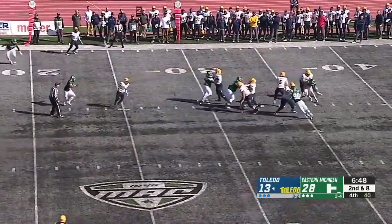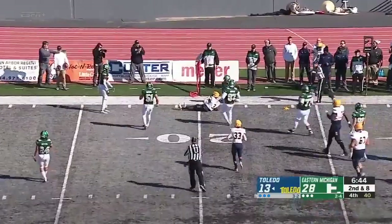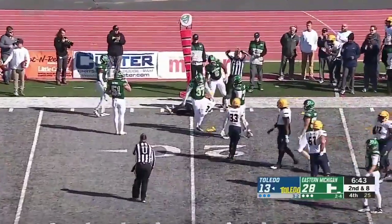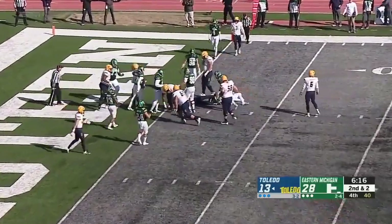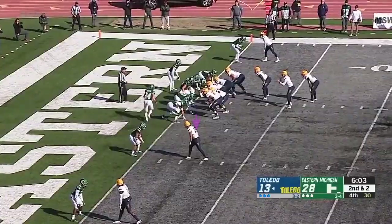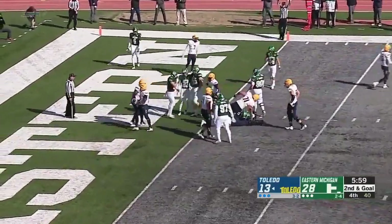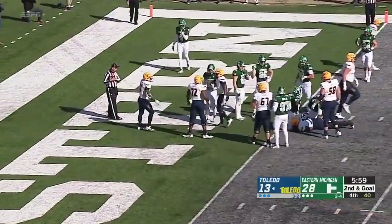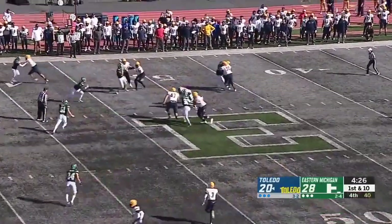Second down and seven. Deontay Johnson makes the catch, goes down — face mask! They don't need to get it in the end zone. Seymour cut down at the one. Time continues to be a huge factor. Stepping into the end zone — fumble.